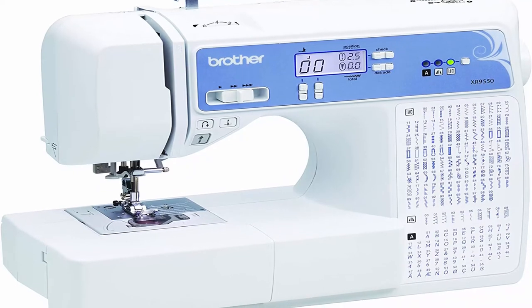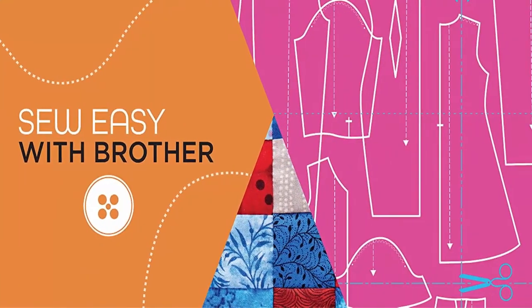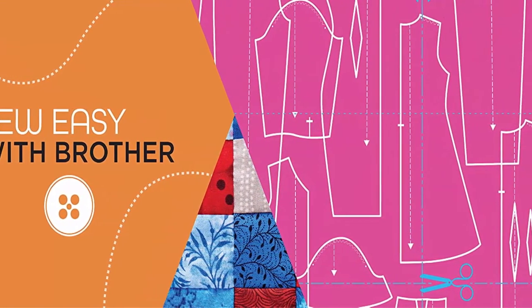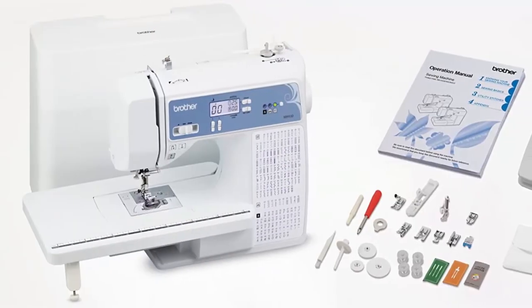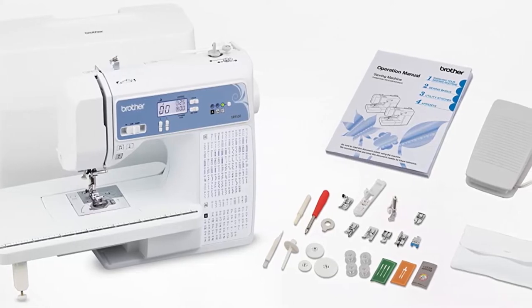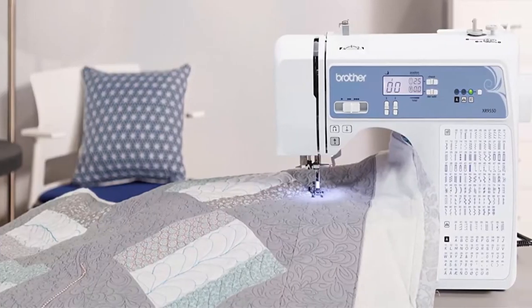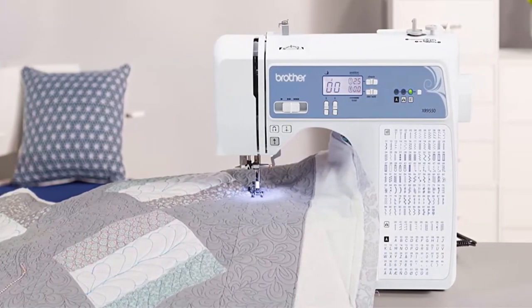LCD Screen: the intuitive LCD display allows you to easily choose your stitches and settings with the push of a button. At Your Side Support: the XR9550 comes with Brother At Your Side Support offering free technical support via online, live chat or phone for the life of your machine. This product is intended for sale only in the US at 120 volts, and any other use or sale voids the warranty.